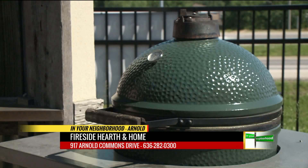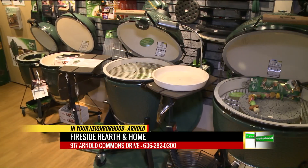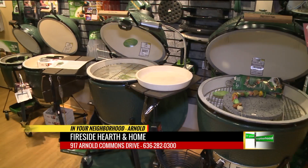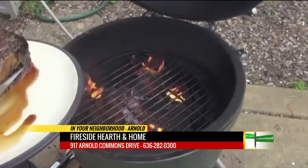I'm new to the game on the Big Green Egg — tell me what makes it different from other grills. So it's a Kamado style cooker. The Big Green Egg is actually 100% ceramic, so it retains all that heat and in turn retains all that moisture.